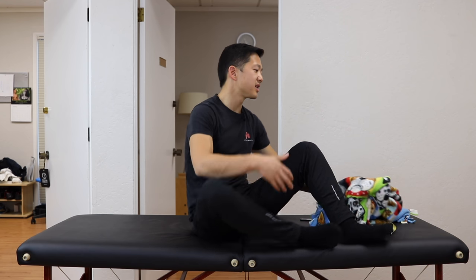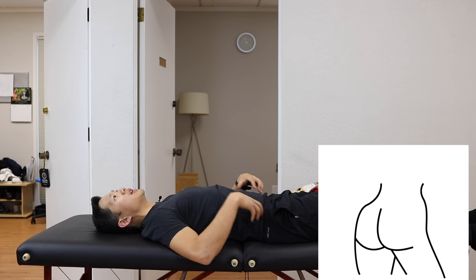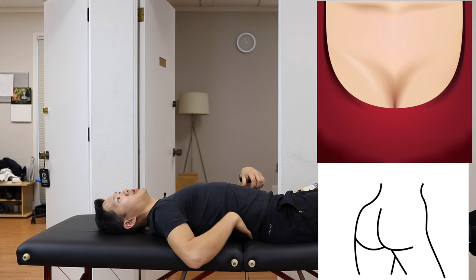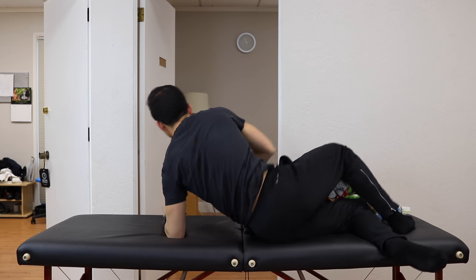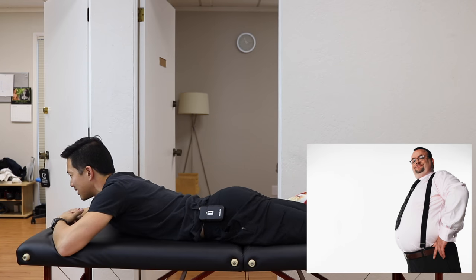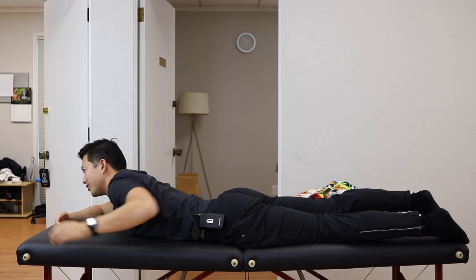If you have anterior pelvic tilt, you've probably noticed that sleeping in bed doesn't really neutralize your pelvis. The muscles that need to relax don't relax because the bed is actually letting your pelvis go into more anterior pelvic tilt. If you're lying face up, what tends to happen is your butt kind of gets sunk down lower than your chest, which gives you more anterior tilt. And if you're lying face down, what you'll notice is that your belly starts to sink down and then you're again stuck into huge anterior pelvic tilt.